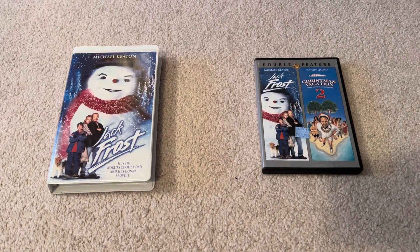Hello everybody, this is Aiden Gaylord's Cartoon Advance 2002. Today I'll show you my two different versions of Jack Frost 1998. On the left is from the 1999 VHS, and on the right is from the 2012 DVD with the double features of Jack Frost and Christmas Vacation 2.